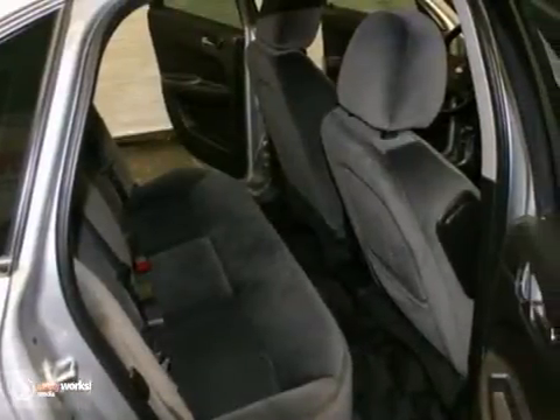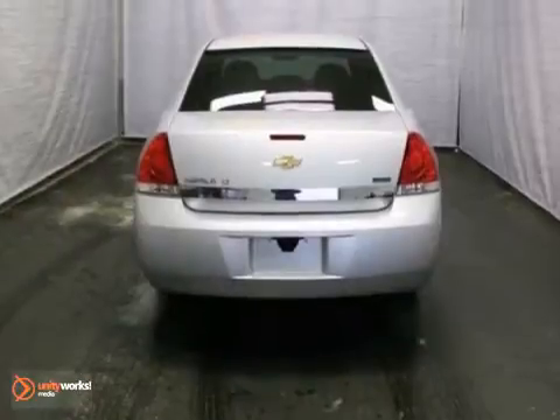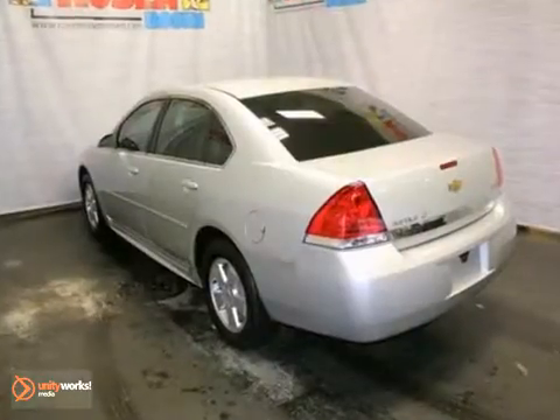Plus, it's been 100% safety inspected by our factory trained service technicians. Come on out and take it for a test drive today.